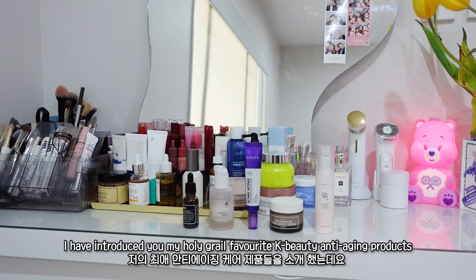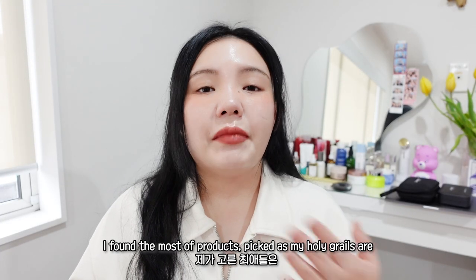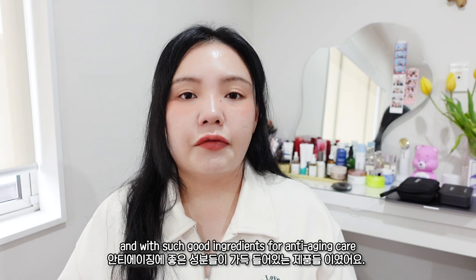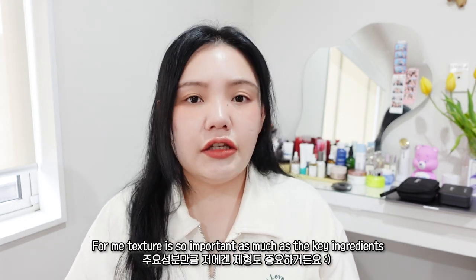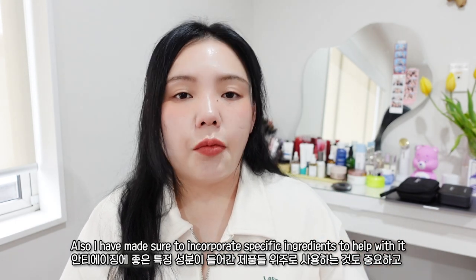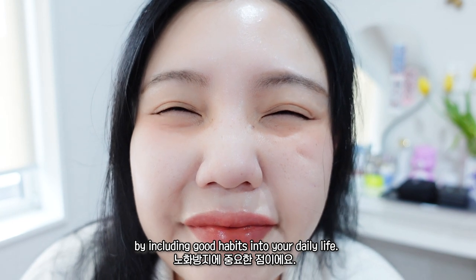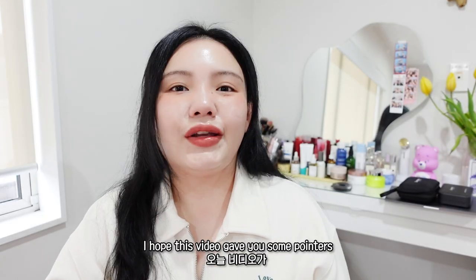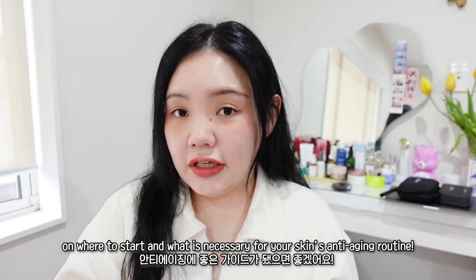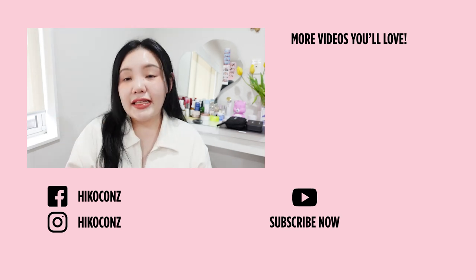So this is the end of today's video! I introduced my holy grail favorite K-beauty anti-aging products. I found that most of the products I picked are very light in texture with fast absorption and great anti-aging ingredients. For me, texture is just as important as the key ingredient. It's equally important to prevent wrinkles by including good habits in your daily life. I hope today's video gave you some pointers on where to start and what is necessary for your anti-aging skincare routine. As always, don't forget to like and subscribe — until next time, bye beauties, let's be pretty!